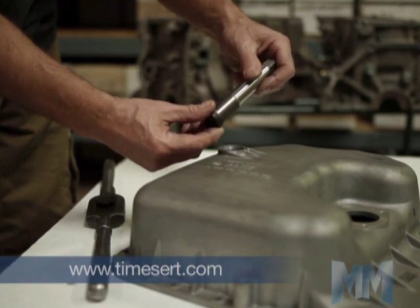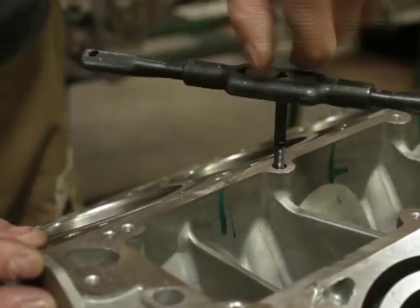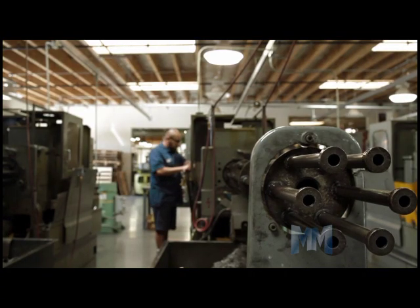TimeCert is self-locking. The bottom threads are cold rolled to expand and lock the insert in place. Got a leaking oil pan? TimeCert's got you covered with steel threads — three times the tensile strength of aluminum.